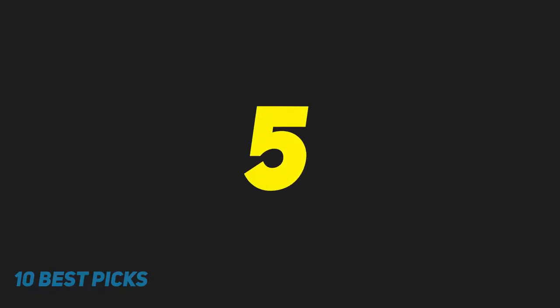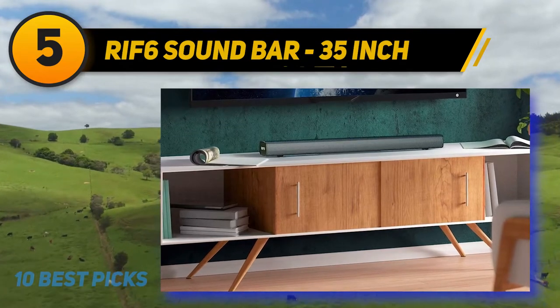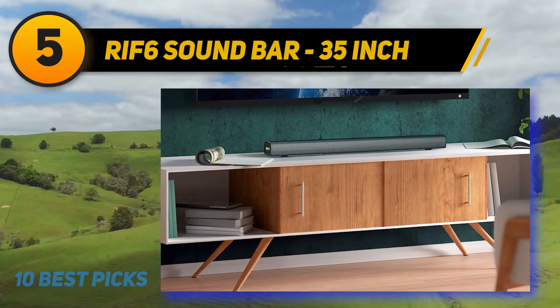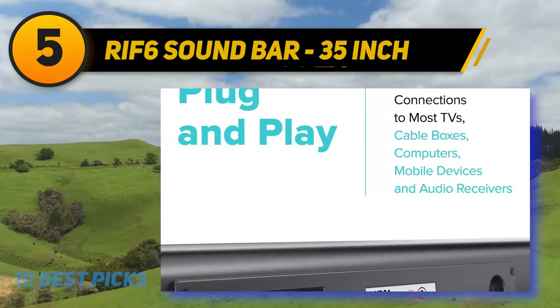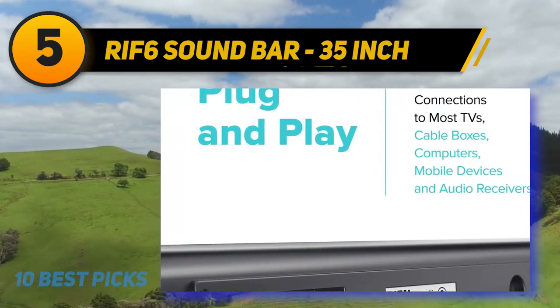Halfway through the list at number five, the RIF6 soundbar — a 35-inch soundbar featuring four distinct sound modes. You can fine-tune your audio to match your favorite sound, choosing between music, films, news, or 3D surround sound mode to hear and feel every instrument.